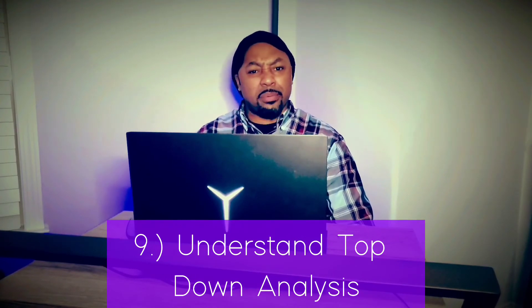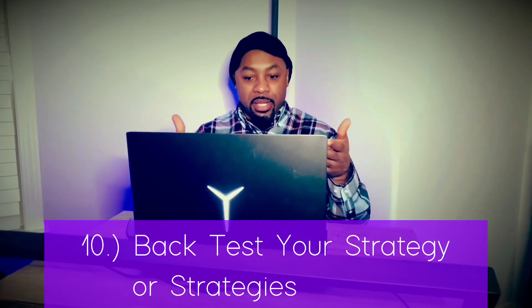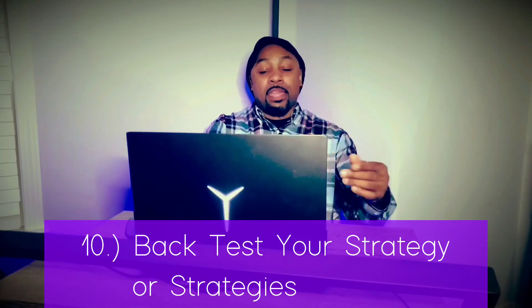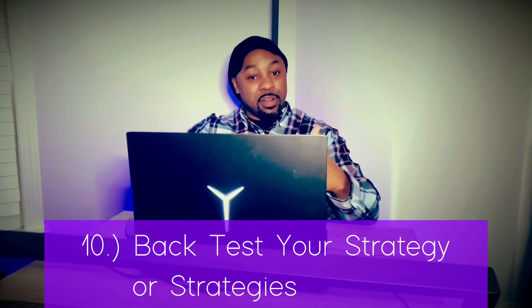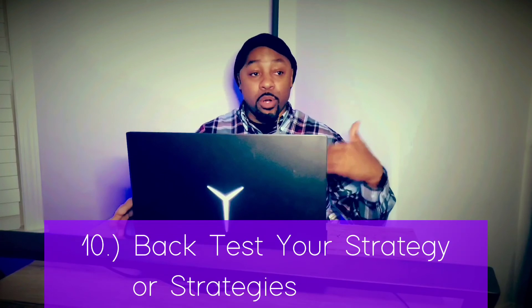Number ten: after all of that, go back and back-test. Depending on which broker you have, some have technology built in where you can go back in the charts, wipe out what you know already happened, and test your theories to see if you can predict where the price was going. Use it to fine-tune your strategy — or strategies, since some people have more than one.